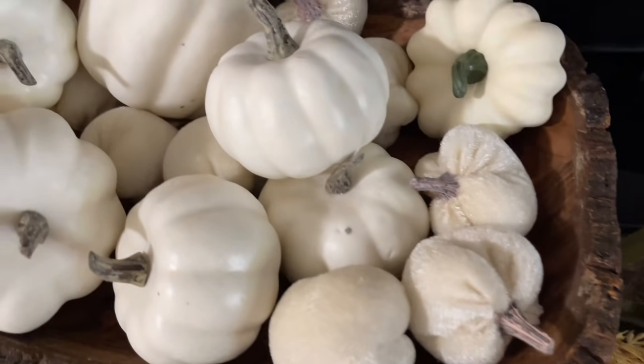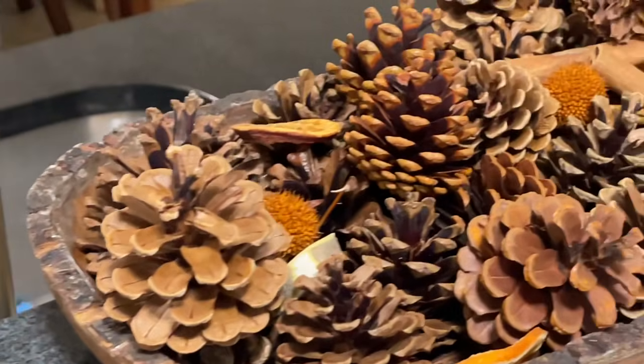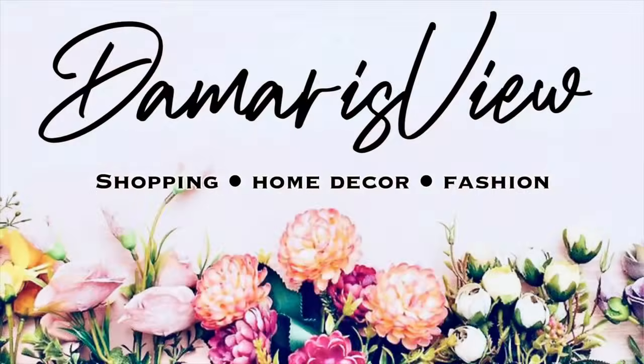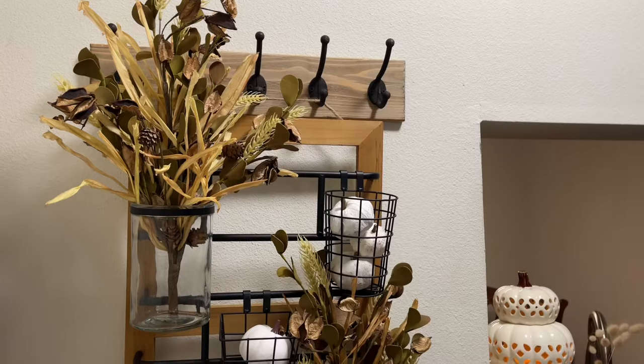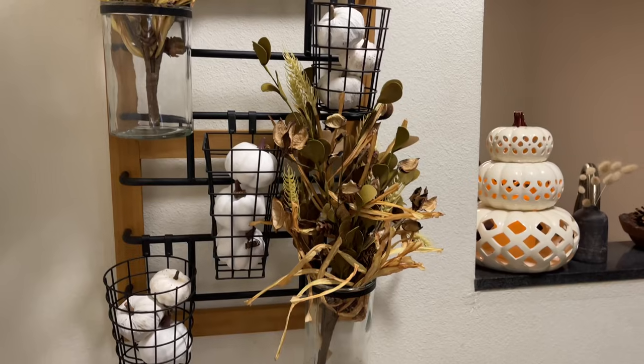Hello and welcome back to my channel — welcome if you're new! Today I finally have my apartment fall tour. Are you ready? We're going to start out right here at the entryway, as soon as you walk in the door.